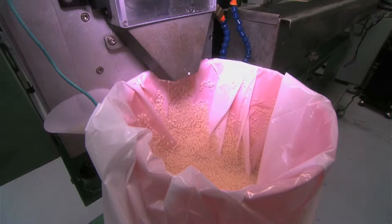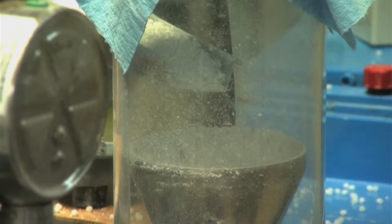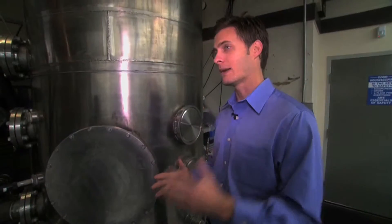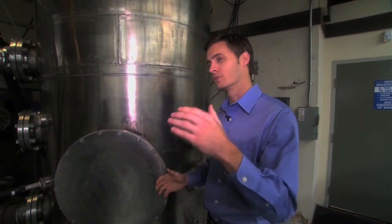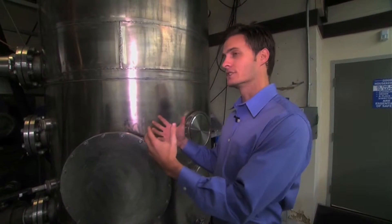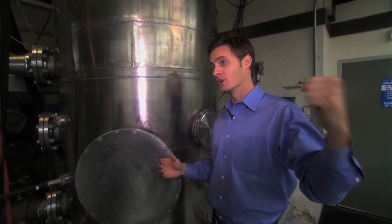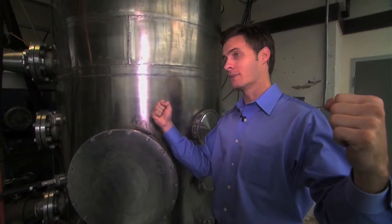Sounds simple, but scientists have been working on this for years. Mark and his team's breakthrough was developing a catalyst that produced a yield that made the economics work. Inside this tank, we put in our air feed and our methane feed and this bubbles through the tank. Our biocatalyst has one arm that captures the air and one arm that captures the methane, combining them together into a polymer.